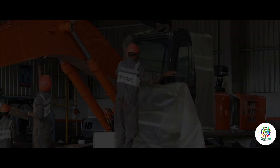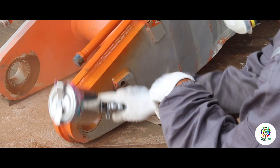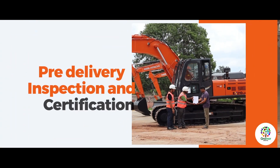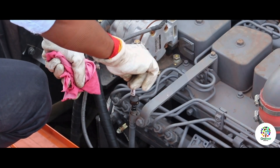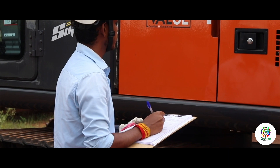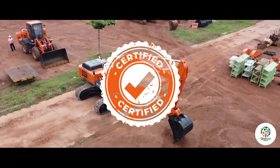Painting: After successfully completing all the tests, the machine is moved to the paint booth, where the skilled team ensures it is painted using high-quality paint. Tata Hitachi's expert engineers then conduct a pre-delivery inspection, and after a satisfactory quality check, the machine is validated as Certified Used Equipment.